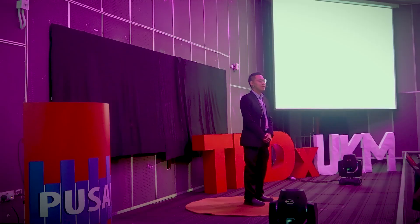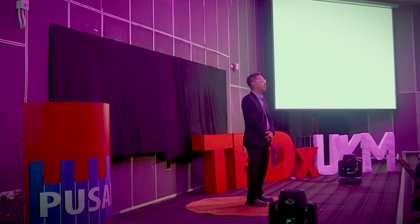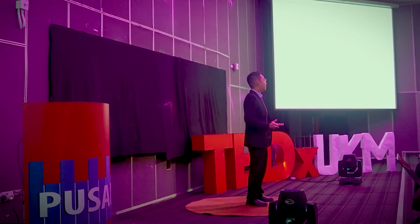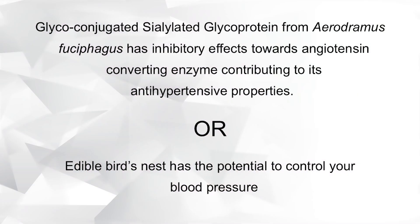Glyco-conjugated silenated glycoproteins from aerodromus to sebuggles have inhibitory effects towards angiotensin-comitant enzyme contributing to its antihypertensive properties. Would you prefer this statement, or: edible bird nests have potential to control your blood pressure?